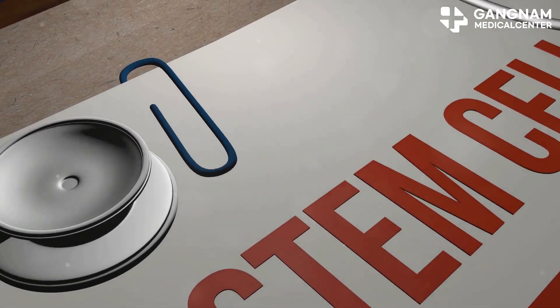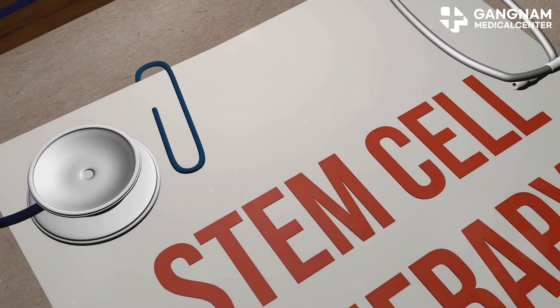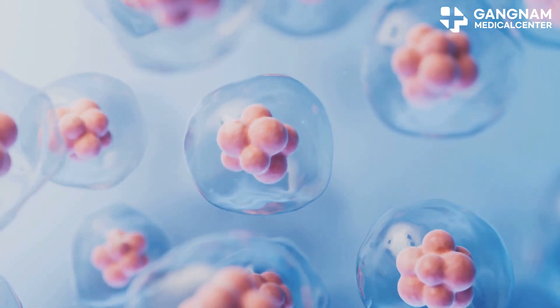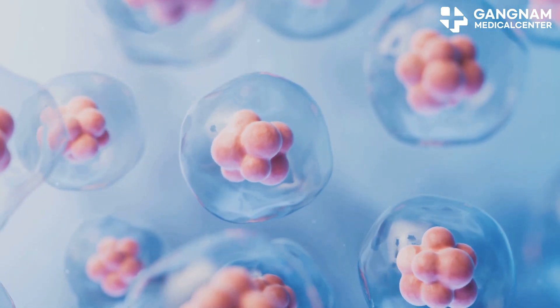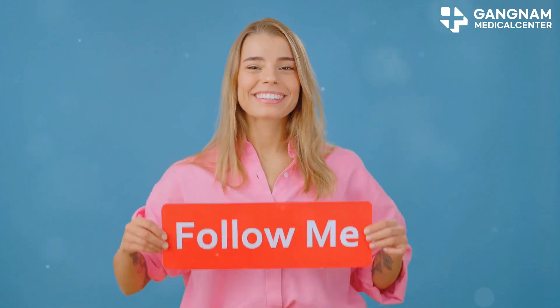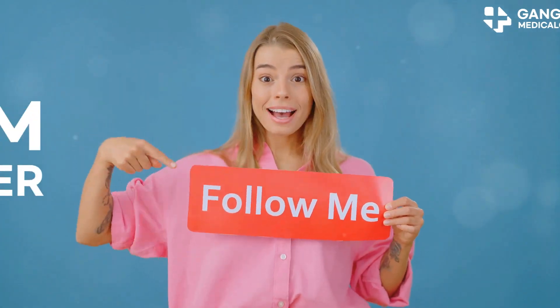In conclusion, umbilical cord stem cell exosomes stand out due to their high regenerative potential, diverse growth factors and cytokines, superior immune regulation, and safety profile. They hold immense promise for treating various diseases. Thanks for tuning in — don't forget to like, share, and subscribe for more health insights.